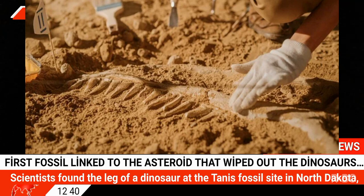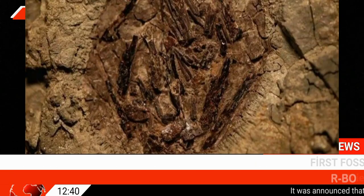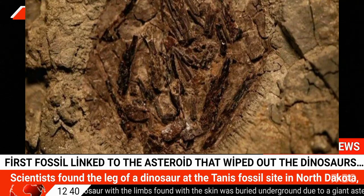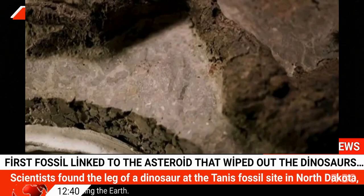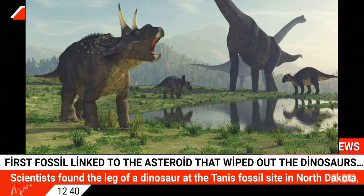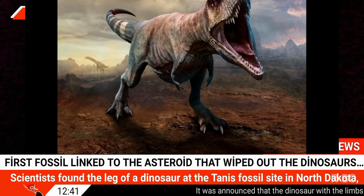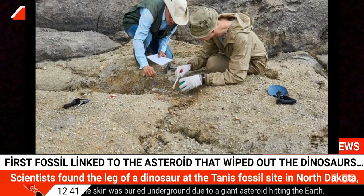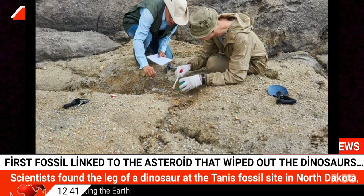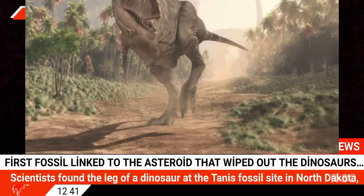Scientists announced the first fossil associated with the asteroid event that wiped out the dinosaurs 66 million years ago. The dinosaur leg found with its skin was described as surprisingly well-preserved. The limb is among a group of remains found at the Tanis fossil site in North Dakota, USA, providing further insight into what happened 66 million years ago. The BBC reported that very few dinosaur remains have been found in rocks recording the last few thousand years before the dinosaurs were wiped out, making these Tanis findings especially valuable to researchers.